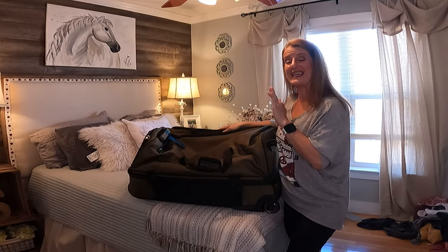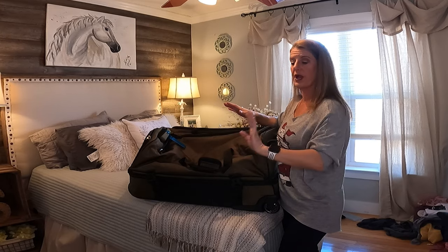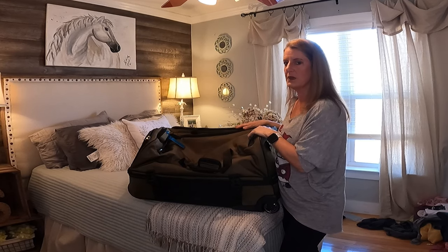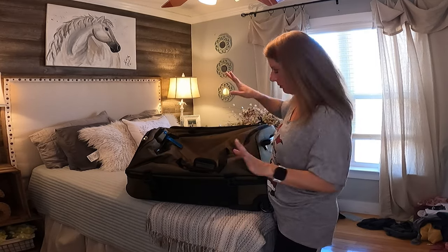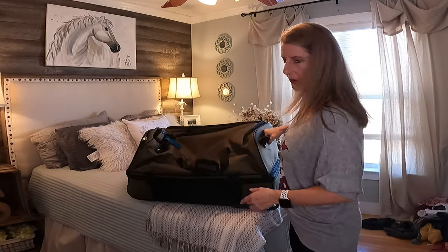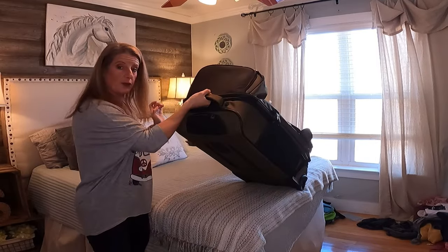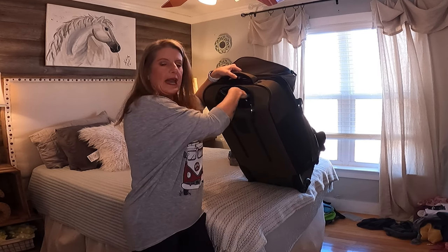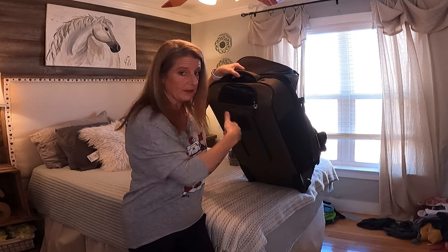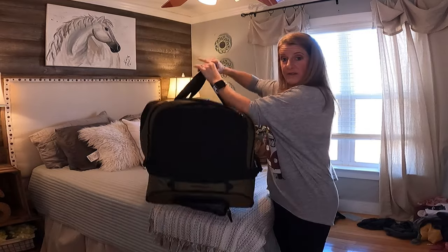Bill decided he wanted the duffel bag, and this is a 30-inch. This thing has some really cool features. While I really like the structure of the suitcase, this one — I think me and him could almost put all our clothes in here and make it work. It has a handle down here that you can grab, two handles across the top, and another handle on the side. If you don't want to unzip it to pull out the telescoping handle, you can just grab this side handle and pull it — I'm short enough that works fine for me.